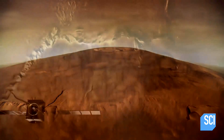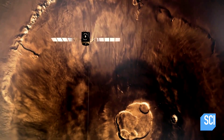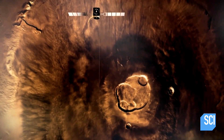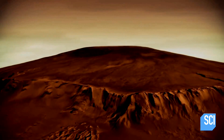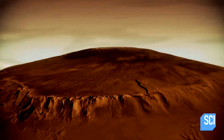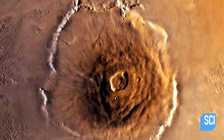It's not unusual to find shield volcanoes on other planets. Mars, like Earth, is mostly made from rock, and it's home to the monumental volcano Olympus Mons, built up from vast eruptions of hot runny lava millions of years ago.